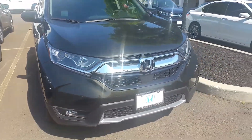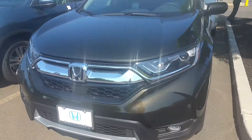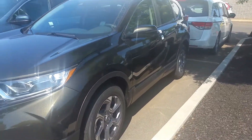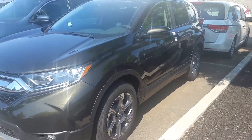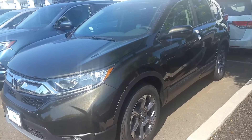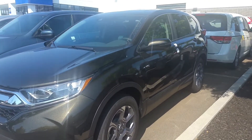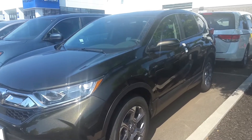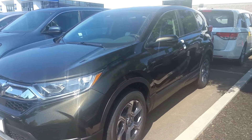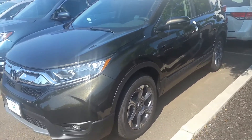I just wanted to do a quick walk-around so you can see what the car looks like. It's loaded with a lot of features like Apple CarPlay, Android Auto, the all-wheel drive system, memory seating, electronic liftgate, and a slew of other safety features like the Honda Sensing package with lane assistance and the collision mitigation system.